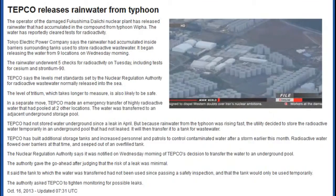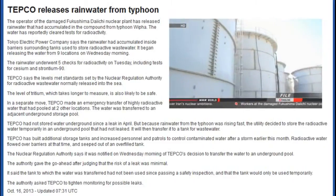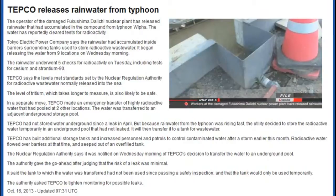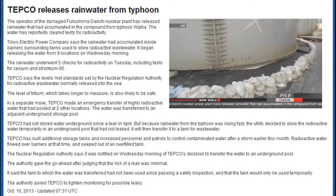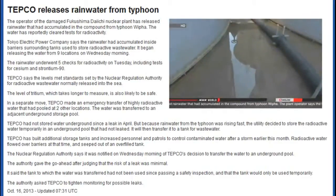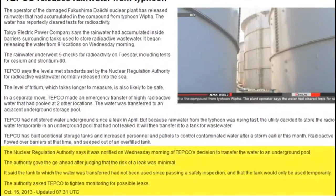Hundreds of tons of contaminated water builds up every day at Fukushima Daiichi, and crews must store it. Heavy rain creates more work. After a storm earlier this month, plant managers had additional storage tanks built and increased patrols to stop contaminated water from escaping. Tainted rainwater flowed over barriers at the time and seeped out of an overfilled tank.